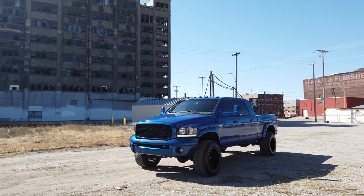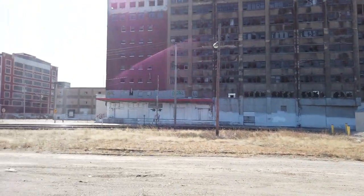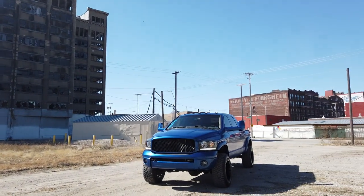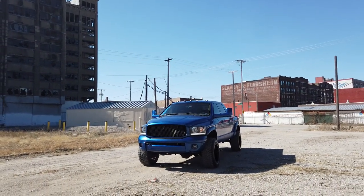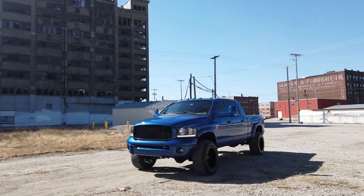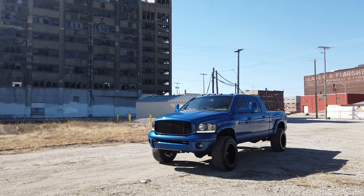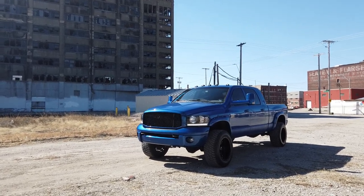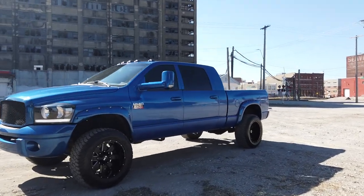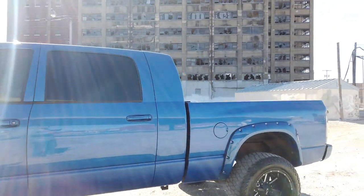Hey guys, Cameron over at 816 Diesel coming at you live downtown Kansas City, Missouri in the West Bottoms. We're doing a cold start walkaround video today. This truck has been waiting for a long time with a lot of people hitting me up about it — it is finally ready. We've got a 2007 Dodge Ram 2500 SLT mega cab in pearl blue factory paint, and we've got a train coming too.